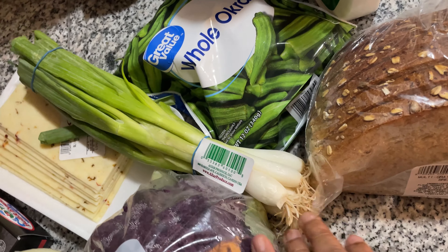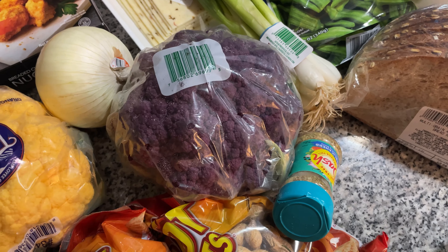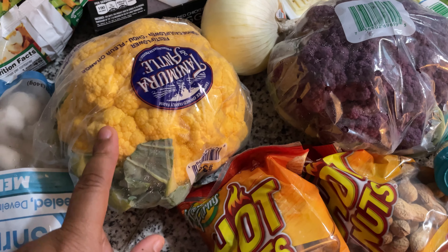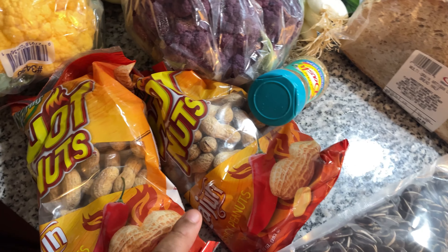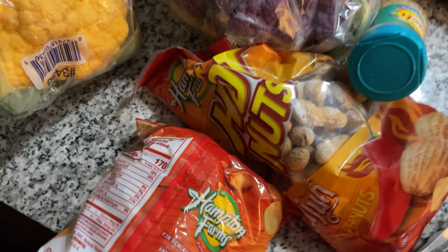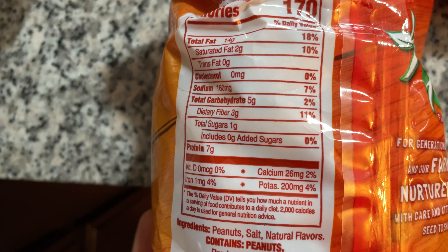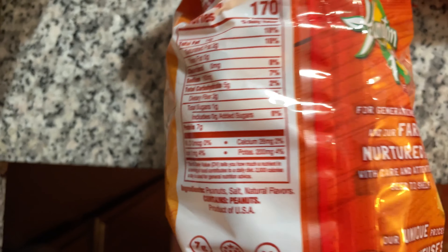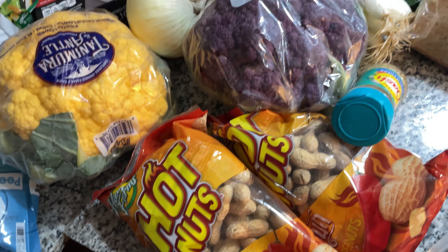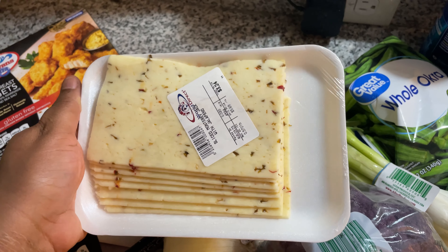I got whole okra from Walmart, green onions, purple cauliflower — these are more nutrient dense than the white cauliflower — and yellow cauliflower. I got nuts; nuts are low in carbs. It's like five grams of carbs, three grams of fiber, one gram of sugar, so technically it has two grams of net carbs.